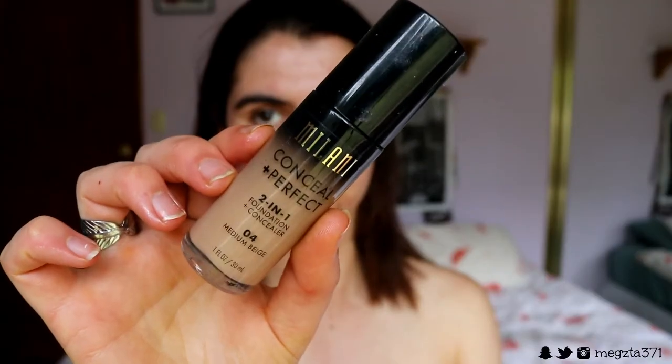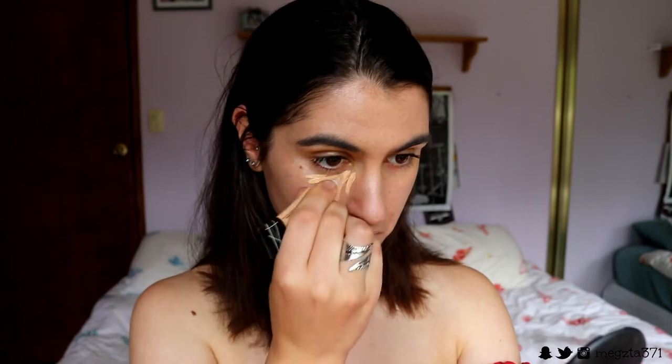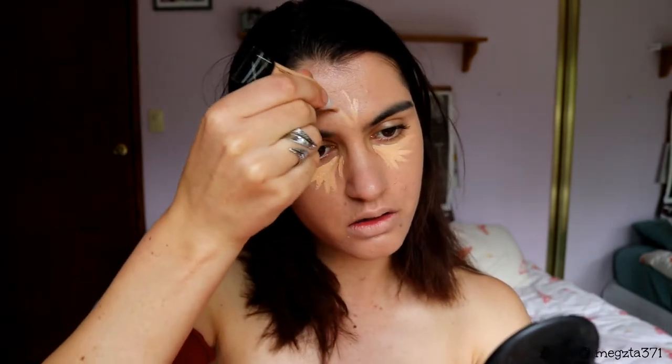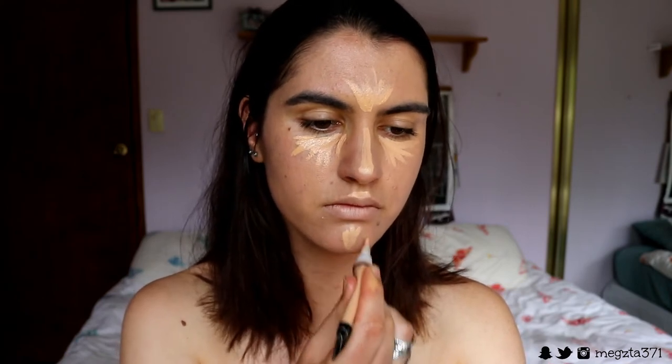I'm going to use just one foundation today because I'm keeping it simple. I'm taking my Milani Concealer Perfect 2-in-1 foundation in the shade 04 medium beige. Next I'm taking my LA Girl Pro Conceal concealer in creamy beige and applying this onto my eyes and also down the center of my face to highlight, then blending that through.